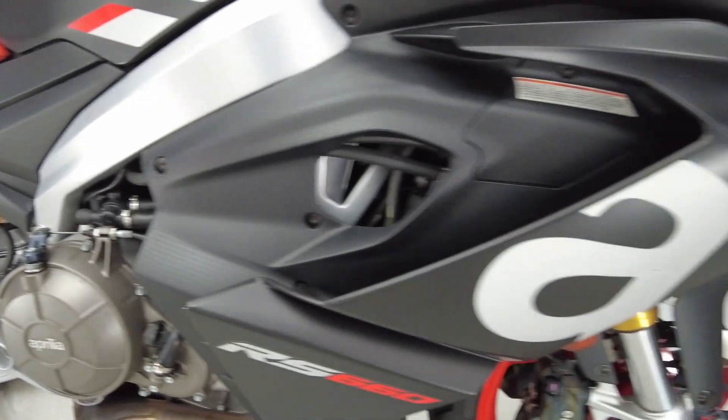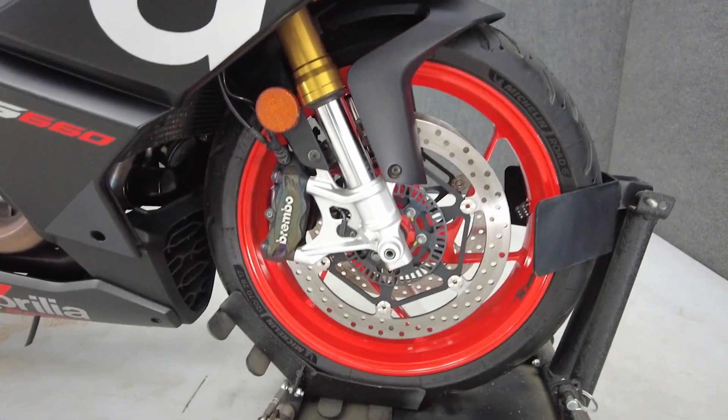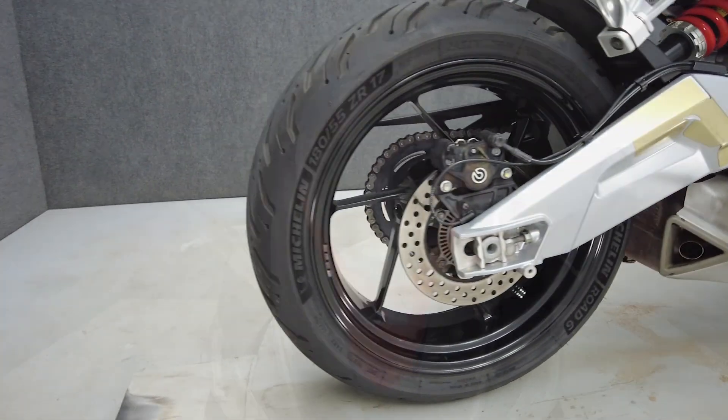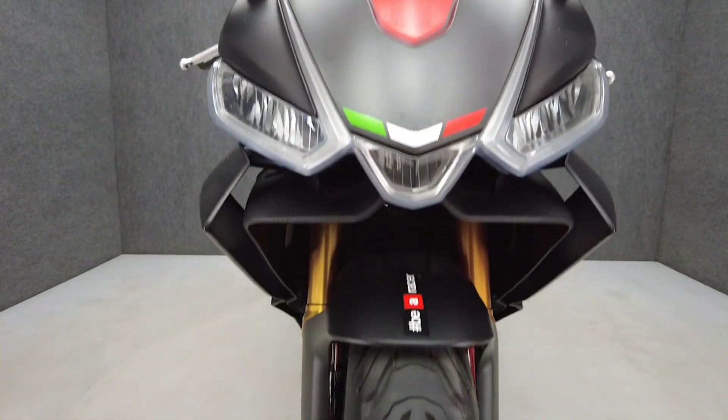It comes equipped with a quick shifter, ABS, cruise control, and traction control. With its agility and speed, the RS660 offers track performance in street legal form, standing out with its clean style.